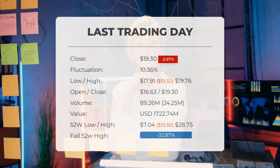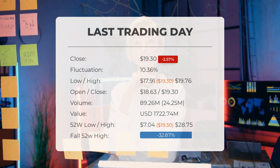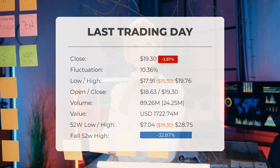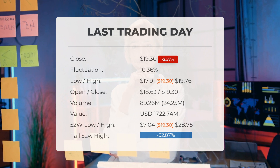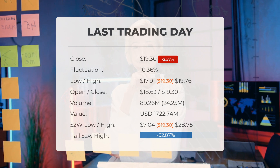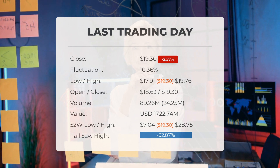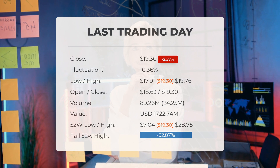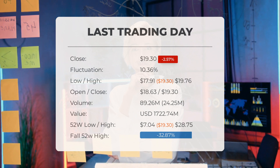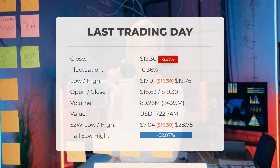The latest update on SOXL: the ETF saw prices ranging from $17.91 to $19.76 on Tuesday. On the last trading day, the SOXL ETF price experienced a 2.57 percent decline, dropping from $19.81 to $19.30. During the entire trading day, the ETF exhibited a whopping 10.36 percent volatility, swinging from a low of $17.91 to a high of $19.76.